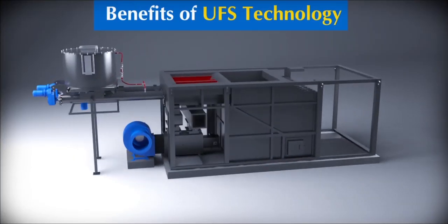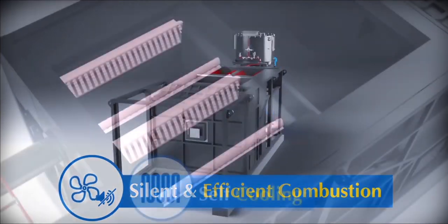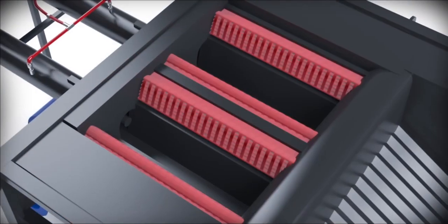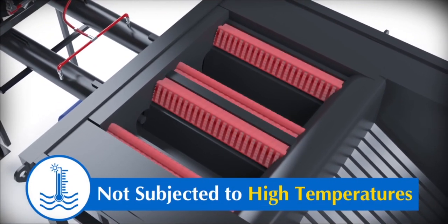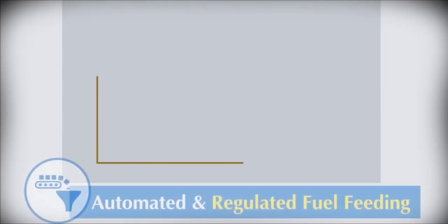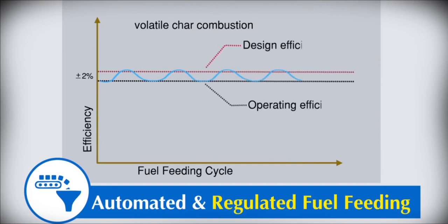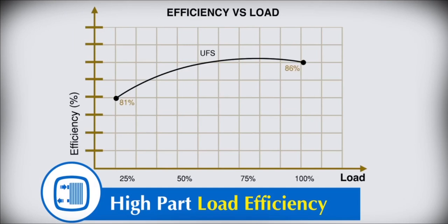Benefits of UFS Technology include silent and efficient combustion, self-cooling of grate bars with combustion air, and retort and grate bars not subjected to high temperatures due to continuous contact with fresh fuel, ensuring higher uptime. Additional benefits include multi-fuel flexibility, automated and regulated fuel feeding for consistent furnace efficiency, and higher part load efficiency.